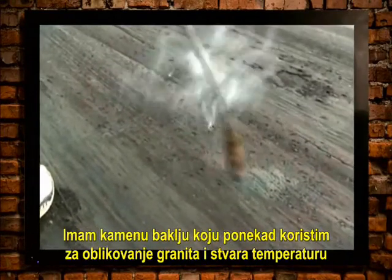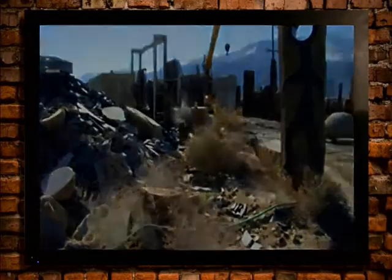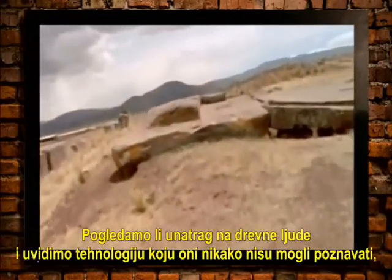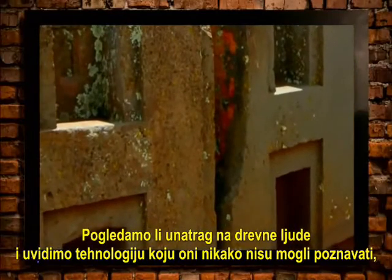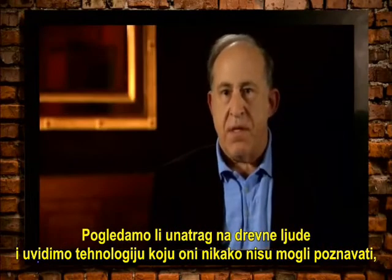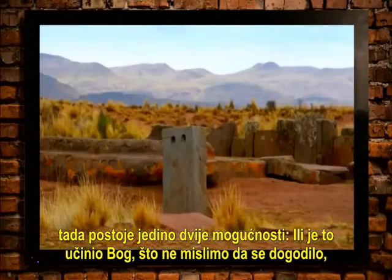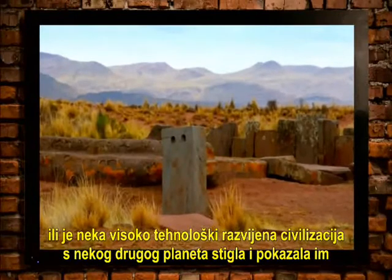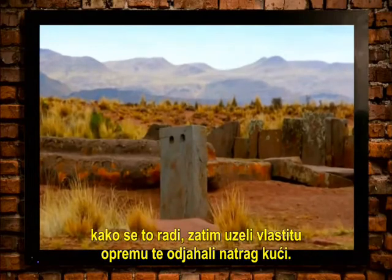One presenter says he has a stone torch which he uses for sometimes shaping granite, and it generates a temperature in excess of 3,000 degrees. Then they jump to: when we look back at the ancients and we see a technology that they couldn't possibly know, there are only two possibilities — either God did it, which they don't really think happened, or some high-tech civilization from another planet came and showed them how to do it, then took their materials and tools and went back home.